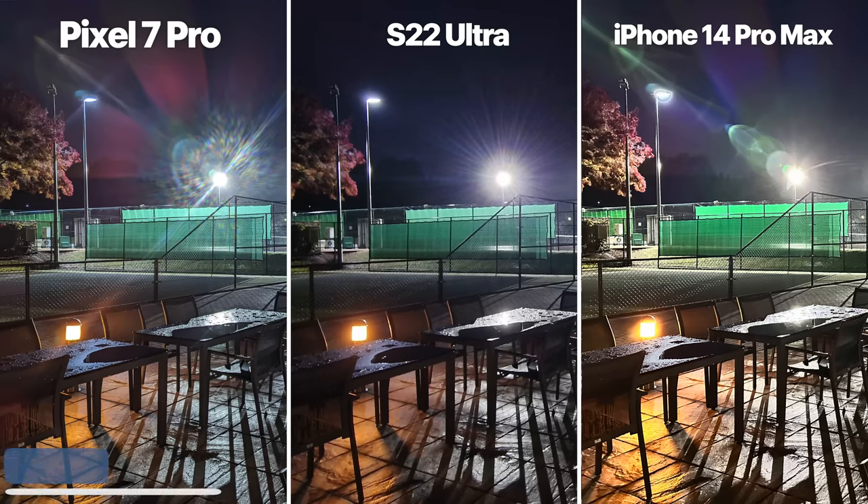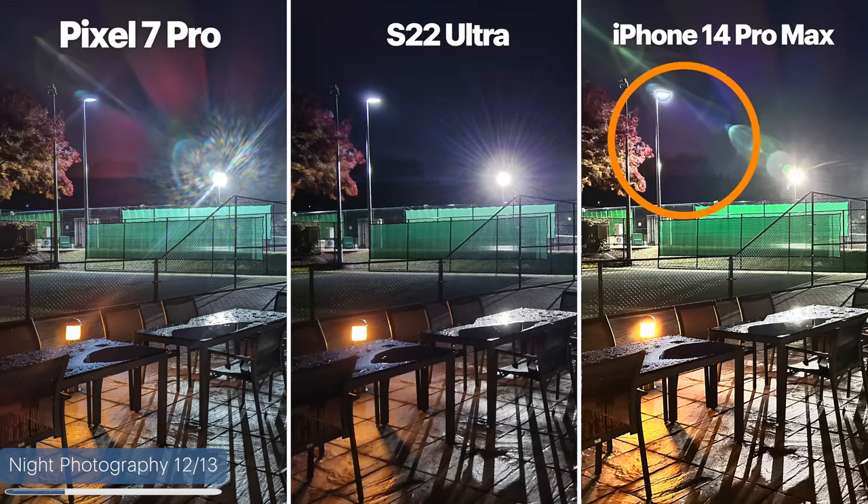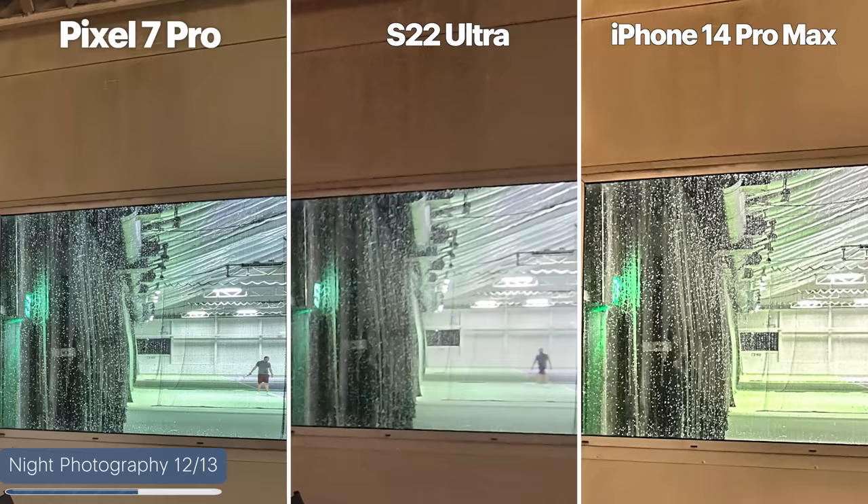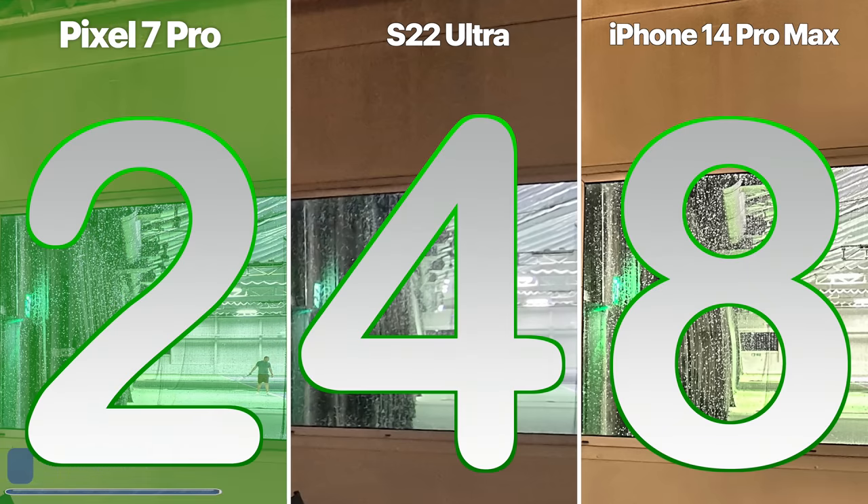Night photography — a shot of the tennis courts outside my gym. The iPhone is probably the worst in terms of glare and reflections from the lights. Zooming in to the tree on the left, the S22 just doesn't have the detail compared to the Pixel and the iPhone. And looking through the window on the right, there is a night-and-day difference between the S22 and both other phones. So this round goes to the Pixel for its excellent quality night photos.